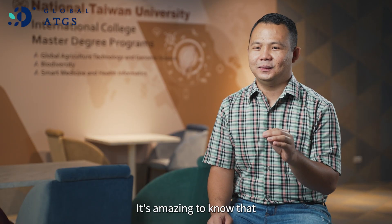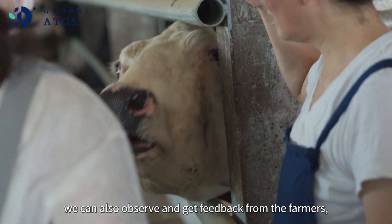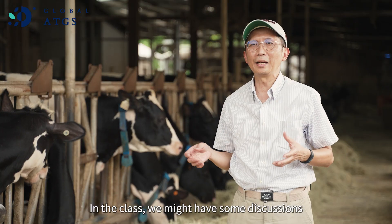It's amazing to know that these kinds of technologies are there to improve the lives of our farmers. And through our field visits, we can also observe and get feedback from the farmers, which in turn tells us how we can further improve these technologies.